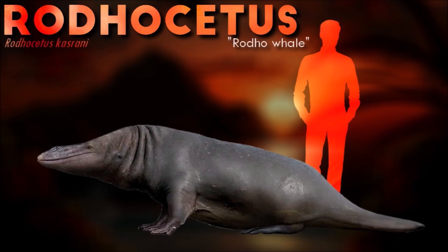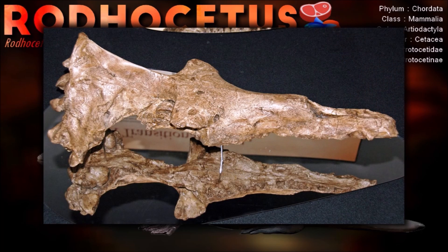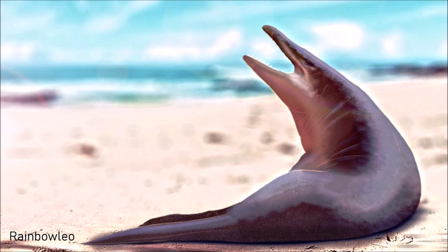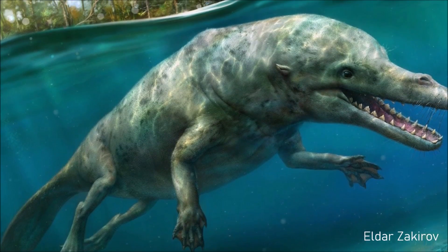The best-known protocetid, Pachycetus is known from two partial skeletons that, taken together, give a complete image of an Eocene whale that had short limbs with long hands and feet that were probably webbed, and a sacrum that was immobile with four partially fused sacral vertebrae. It is one of several extinct whale genera that possess land mammal characteristics, thus demonstrating the evolutionary transition from land to sea.